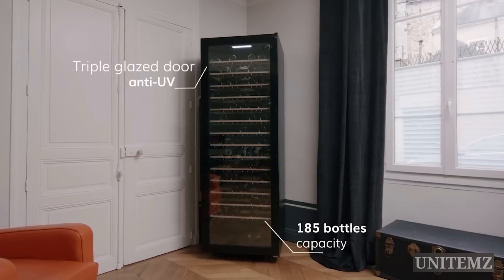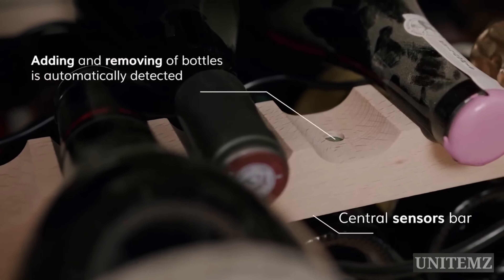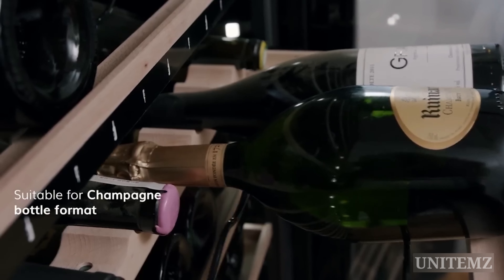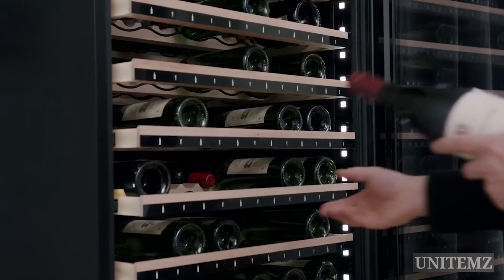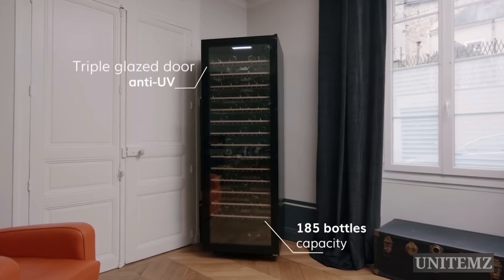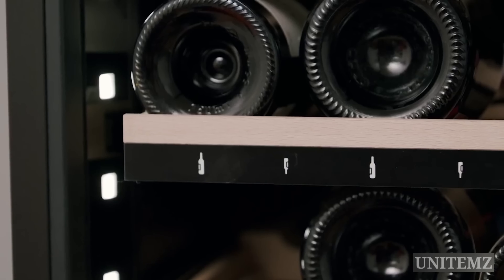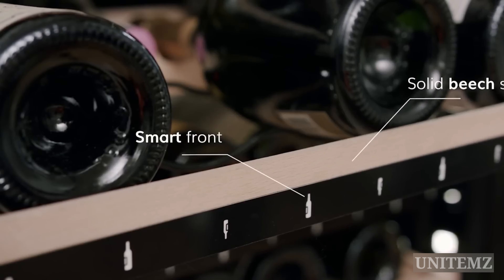The cellar fits up to 185 bottles of various sizes. Additionally, thanks to 12 built-in sensors, it'll notify you via the app about each movement. The temperature inside is adjustable between 32 and 68 degrees Fahrenheit, ensuring ideal conditions for red and white wines. Other features include a UV-protected glass door, internal white LED lighting, a charcoal filter for air purification, an anti-vibration system, and humidity control.